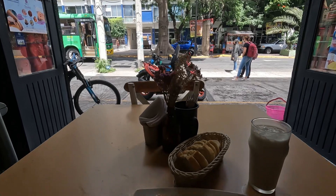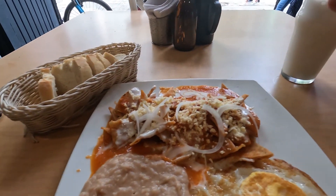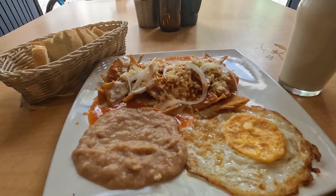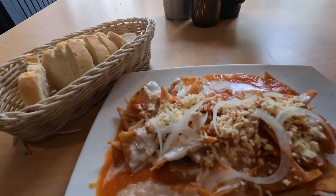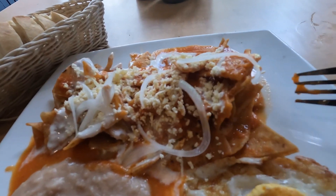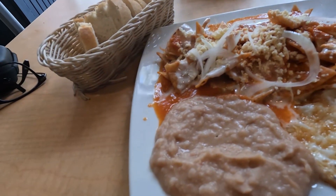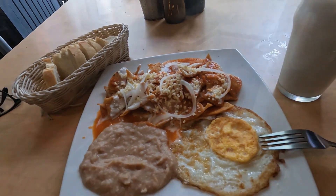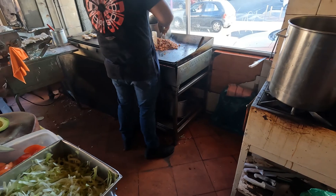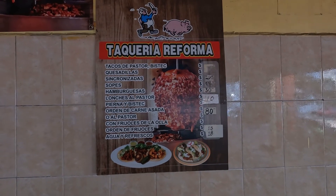Next up is chilaquiles, which you can have for breakfast or lunch - I'm having it for lunch. I've got my licuado de plátano, which is kind of like a banana smoothie, and the bolillo is the bread on the side. Chilaquiles are made out of tortilla chips with an enchilada sauce and a parmesan-type cheese, and you've got your frijoles and egg.